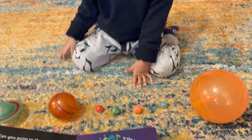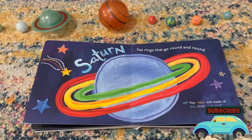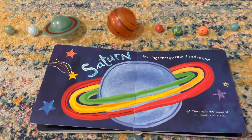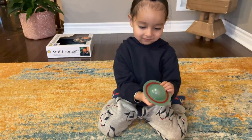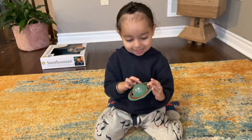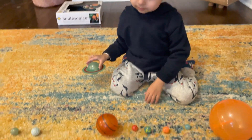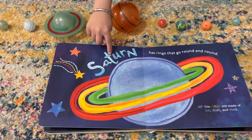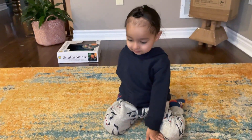Saturn. And the next planet is Saturn. Yes, Saturn. And it has rings around it which go round and round and round. Can you find me Saturn? Oh, wow. Look at the rings. That looks so cool. Red and green rings. Amazing. Let's put it down. How do you spell Saturn? S-A-T-U-R-N. Yes, that is Saturn. Great job.